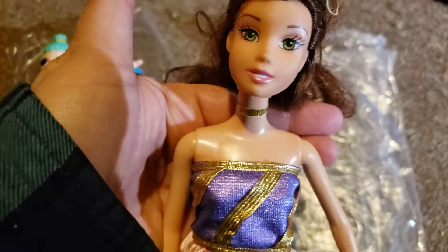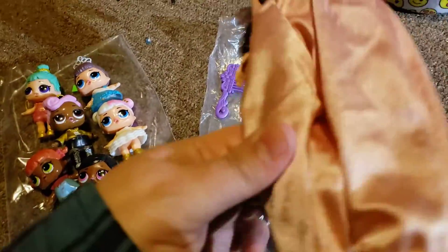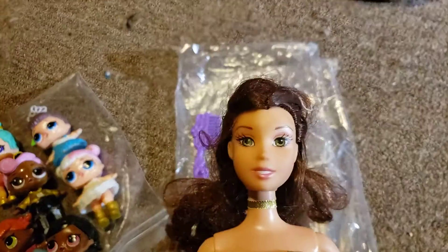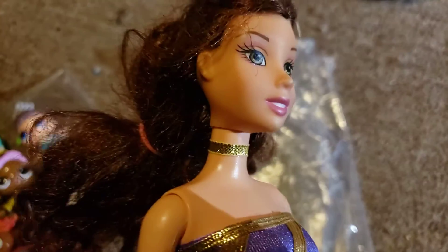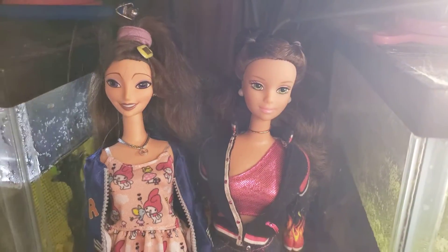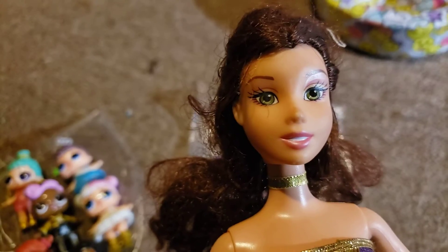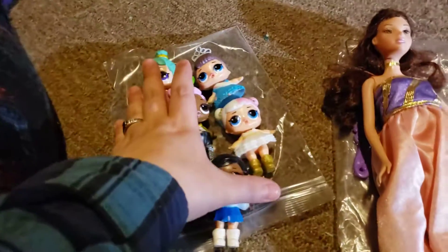It doesn't really look like Belle — the head is Disney, the body is marked 1999, it is an older bend-and-snap Mattel body. She doesn't really look like Belle to me. I have a Belle doll right over here — that's Belle and Gaston — so this doll has a much sharper nose. Drop it in the comments if you know who she is.